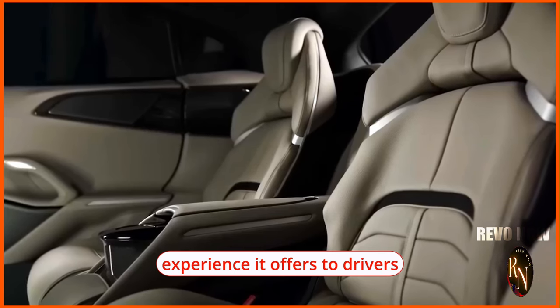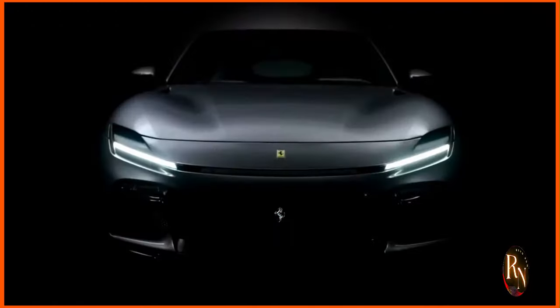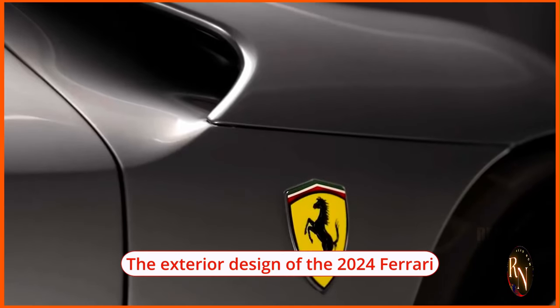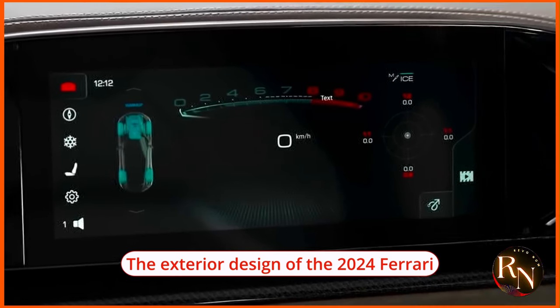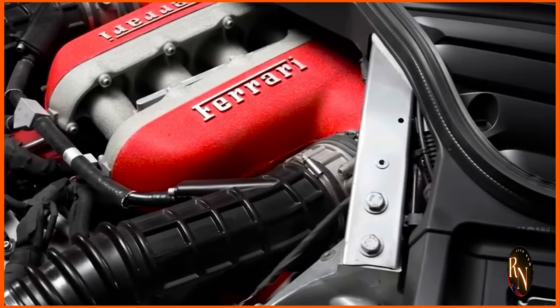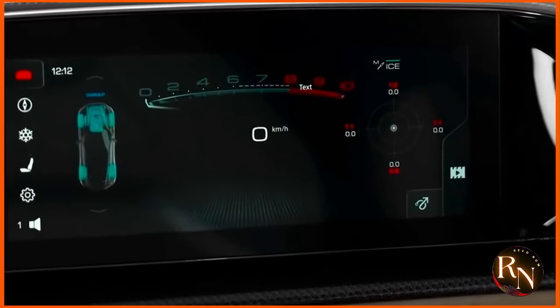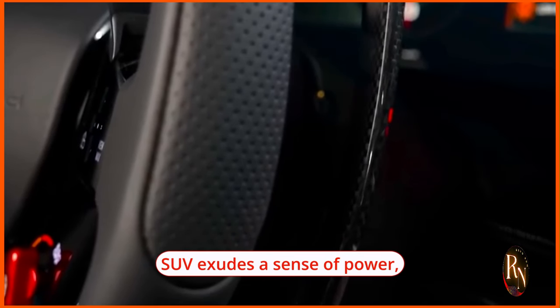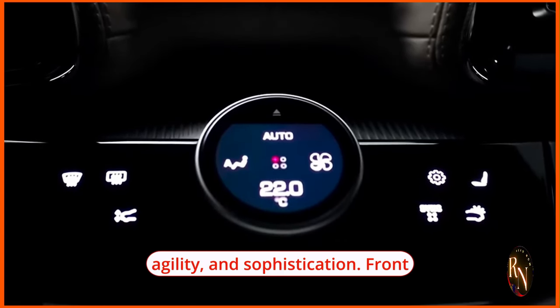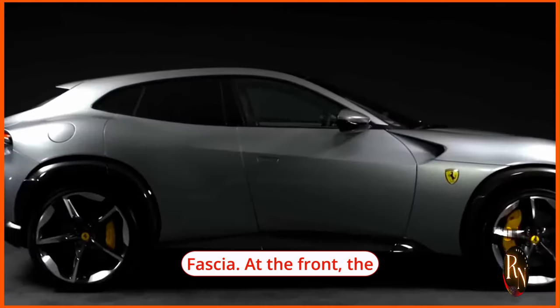The exterior design of the 2024 Ferrari Puro Sangue is a stunning blend of aerodynamic efficiency, modern styling, and unmistakable Ferrari DNA. From the front to the rear, every line and curve of the SUV exudes a sense of power, agility, and sophistication.